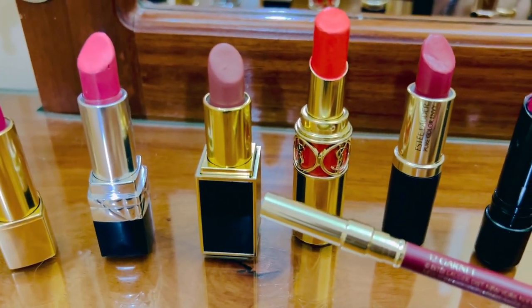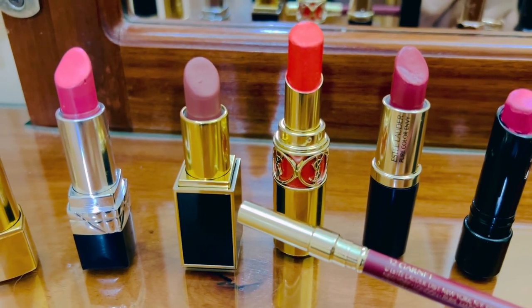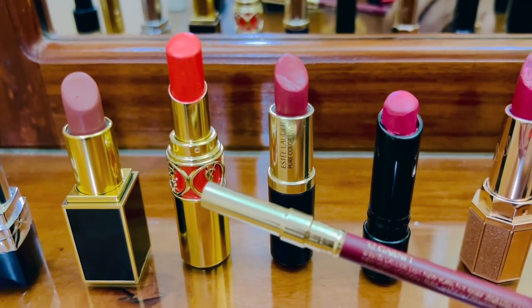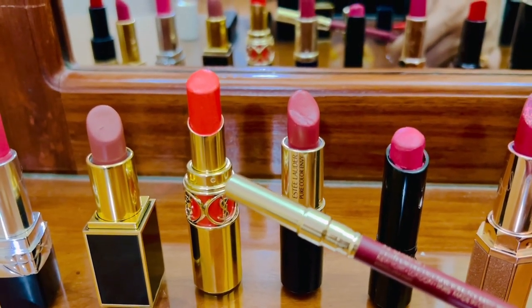Sorry for the noise, guys. This one is from Tom Ford — it's like a brown shade, but it's not very dark when applying it, and very smooth as well. Now this one has a very beautiful case. It's from YSL and the color is red-orange, a bit orange. It's also shiny but I love it.